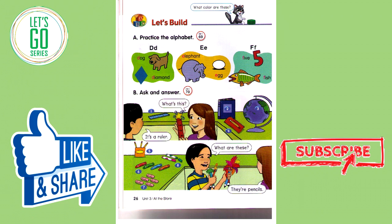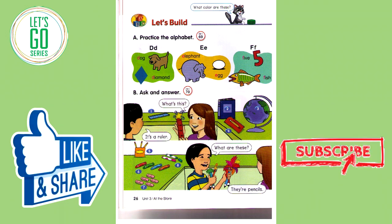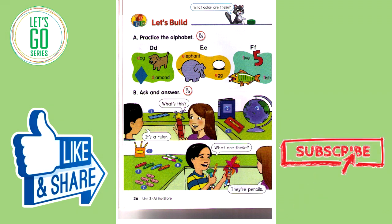Track 69. Let's Build. A. Practice the alphabet. D — dog, diamond. E — elephant, egg. F — five, fish.